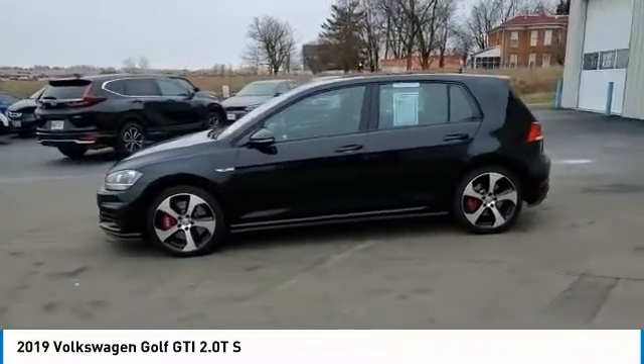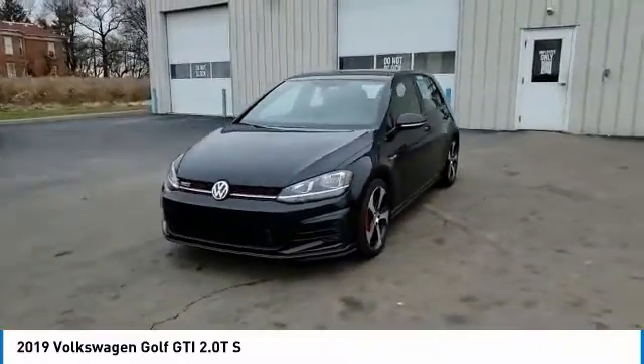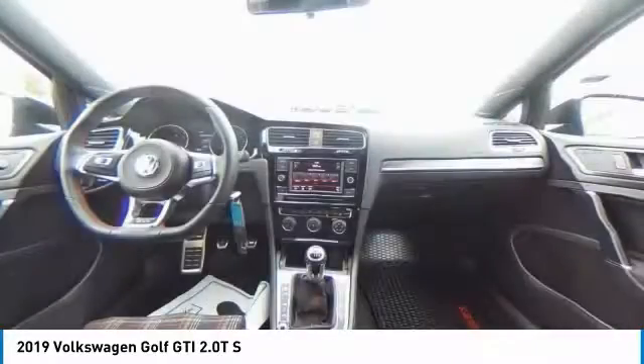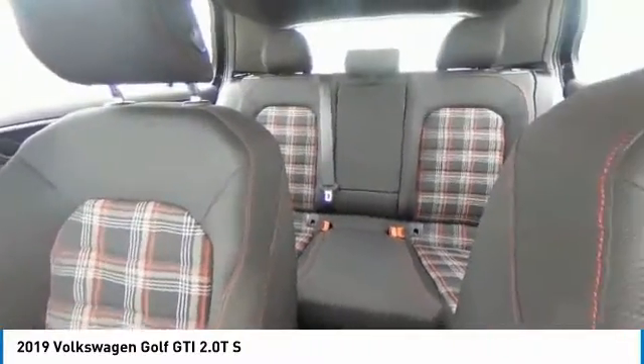Here are some of this vehicle's great options: electronic stability control, brake assist, traction control, remote keyless entry, fog lights, four-wheel disc brakes, speed control, rear window defroster, low tire pressure warning, and power windows.